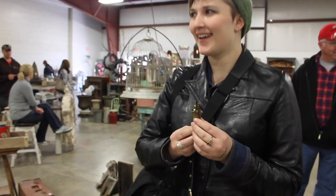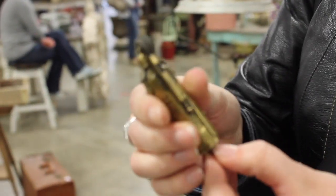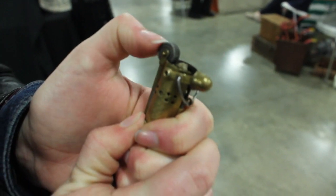I bought here a lighter from the 20s or 30s. It's antique. It needs some fuel, but you just tip it up and it sparks.